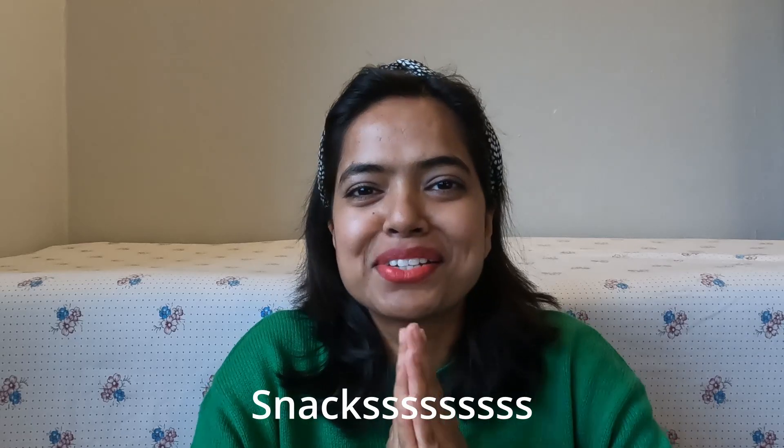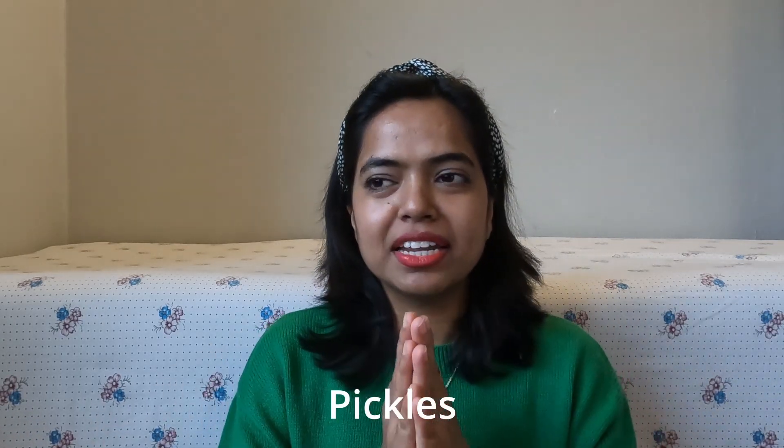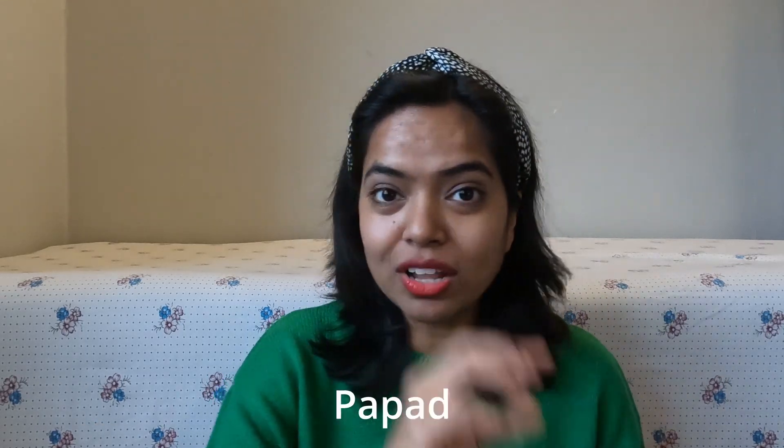Definitely bring home snacks. If you haven't seen my latest short video where my mom sent me all the ghar ka bana hua snacks — do bring them. It will help you in the beginning to kill that homesickness you will definitely feel in Denmark. You might also want to buy Haldiram snacks, your favorite snacks. And bring pickle — if you're a pickle lover, bring some homemade pickle in small quantity. You can also bring papadam if you love it.